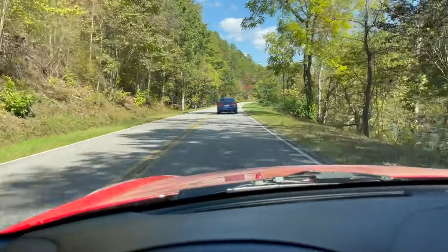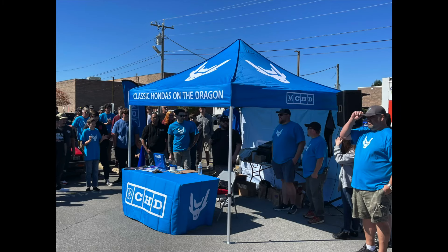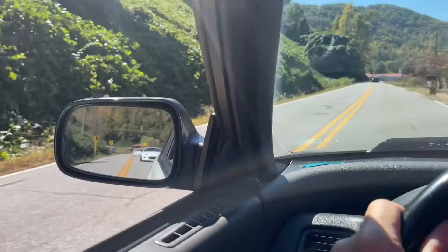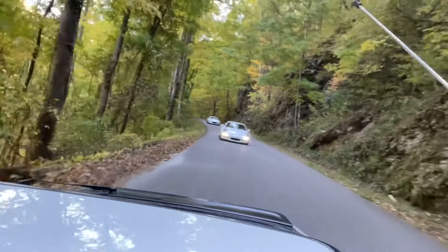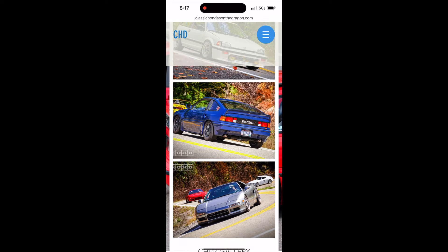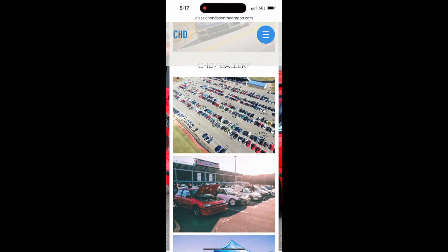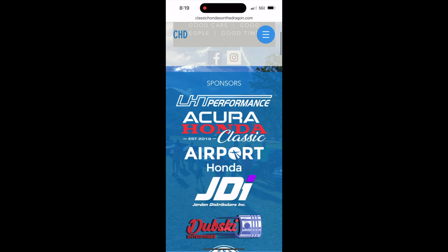Beautiful scenery, some of the best guys you're going to hang out with. This is your chance to get your car out there and enjoy it. These are enthusiasts that love the Classic Honda. You're going to see everything from first-gen CRXs all the way to the very latest brand-new Civic Type R's. There's NSXs, there's Audyses, there's JDM cars, everything in between — some of the best cars you'll ever see.